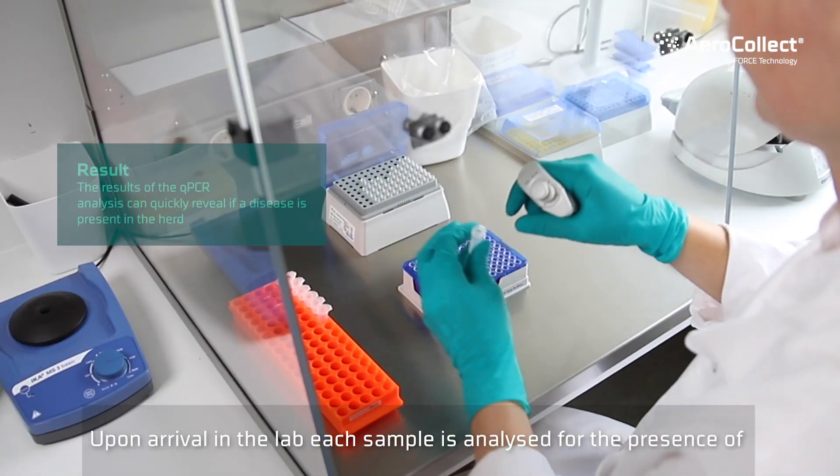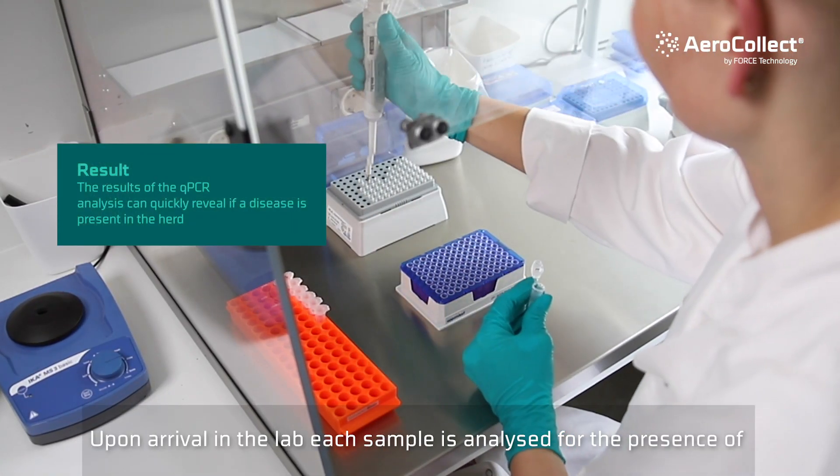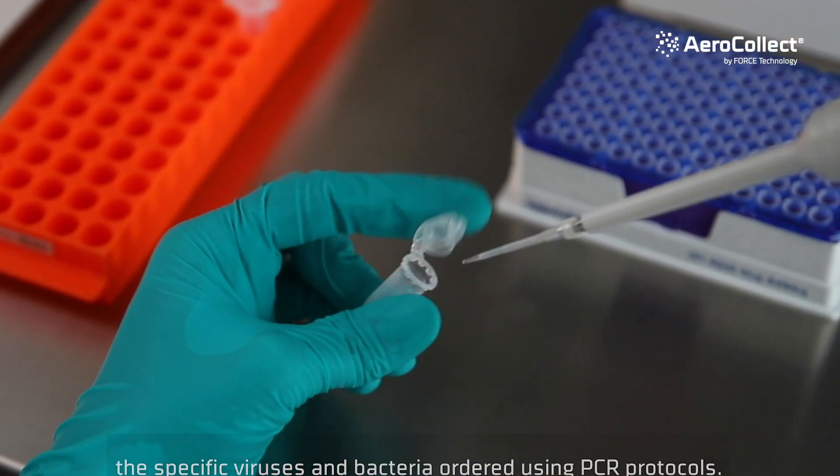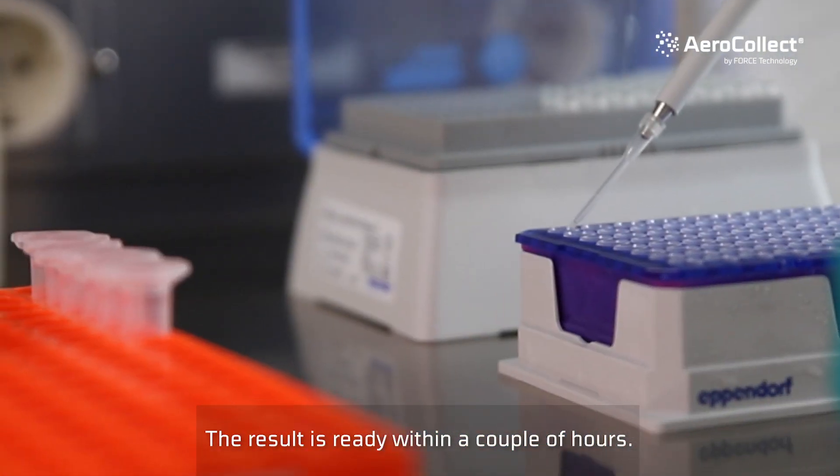Upon arrival in the lab, each sample is analyzed for the presence of the specific viruses and bacteria ordered using PCR protocols. The result is ready within a couple of hours.